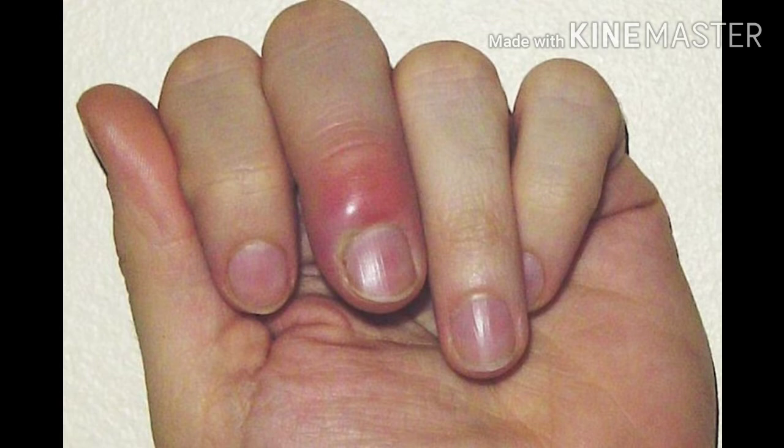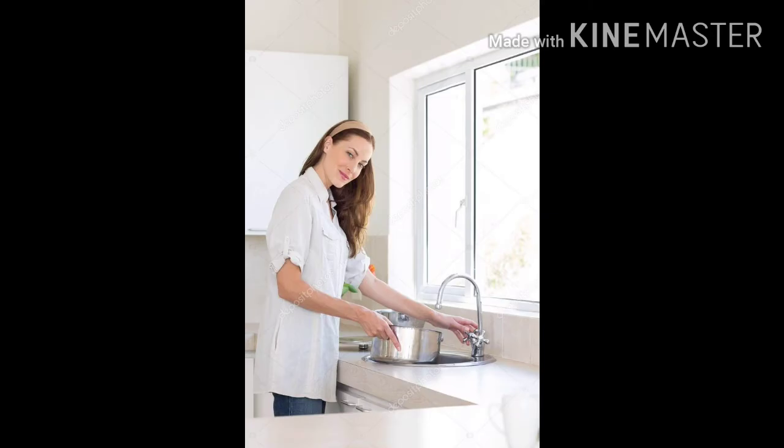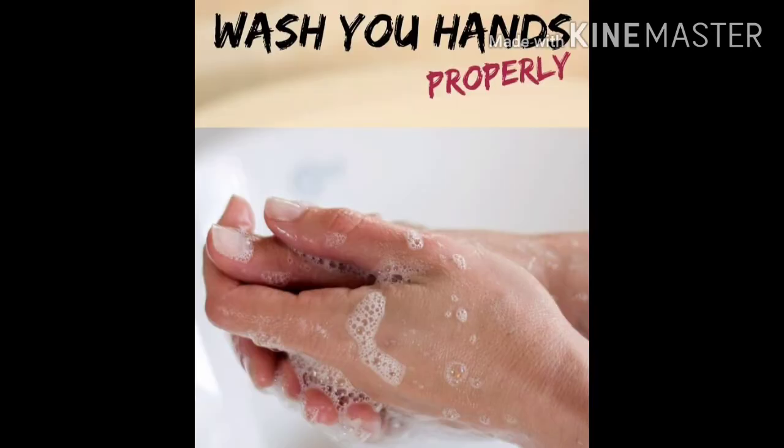Fingernail infection is one of the most common hand infections. The main cause is accumulation of waste material inside the nail folds. This most commonly happens for women because of washing vessels and clothes. After completing washing, it is very necessary to wash hands properly to remove greasy oil and unwanted substances.